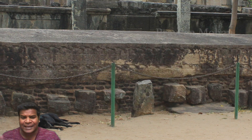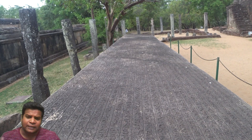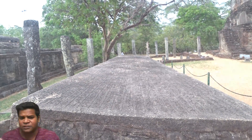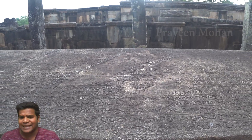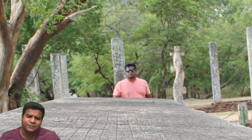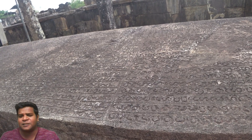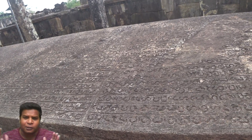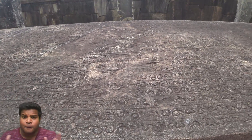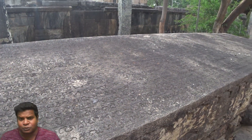A few years ago, experts analyzed this rock and found something extraordinary. They found small traces of metal inside many of these inscribed letters, and realized that molten metal was poured over this block. However, archeologists have no idea why this was done — why would ancient builders create a large stone block with inscriptions and then pour molten metal over it? Today we are going to find the answer to this question.